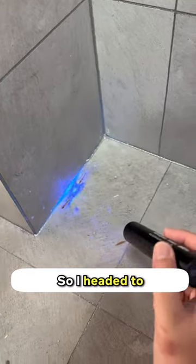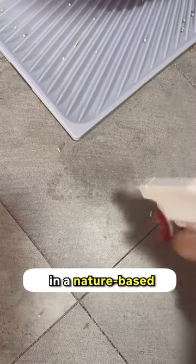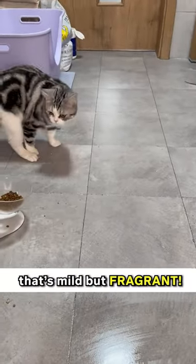I knew I needed something to cast the odor away, so I headed to Cuddles and Meow and found this pet pee spray. This thing has a nature-based fresh sweet grass scent that's mild but fragrant.